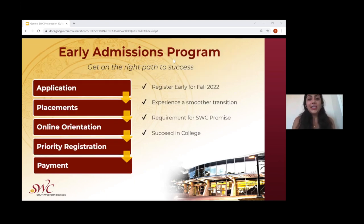The early admissions program is offered for students who are ready to graduate from high school — specifically seniors ready to graduate in June 2022 — which offers a very easy and smooth transition into the community college route. Through completion of the early admissions program, students can receive priority registration for fall 2022. These steps include applying to the college, completing the placement, completing the online orientation, and registering and paying for their classes. Completing these steps also fulfills the requirements for the Southwestern College Promise Program.